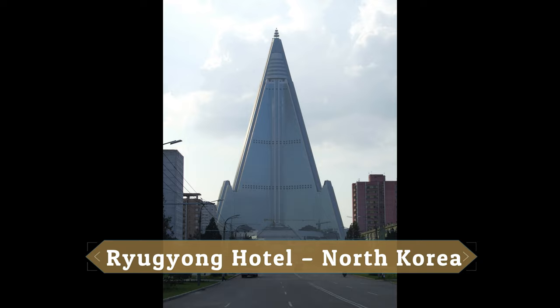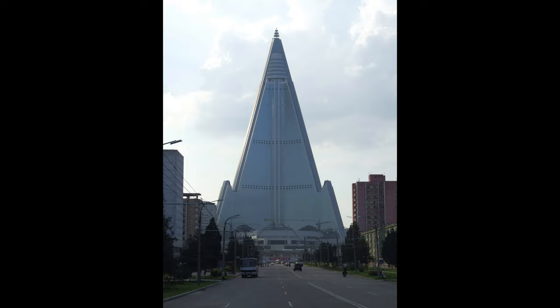Raiyong Hotel, North Korea. Raiyong Hotel is a strange 105-story pyramid-shaped skyscraper. Its construction began in 1987, and it is still unfinished today.